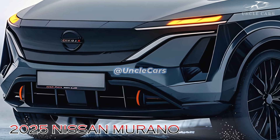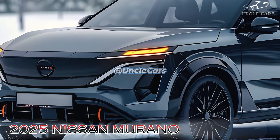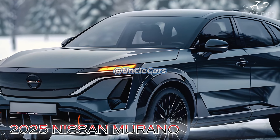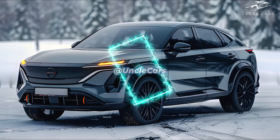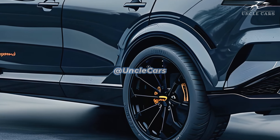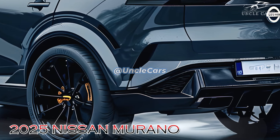The 2025 Murano's updated appearance is one of its most striking features. The updated Murano maintains its signature streamlined and sophisticated profile, but it features a more aggressive front fascia and a larger, bolder grille. The Murano's new headlamps also contribute to its more contemporary and distinctive appearance. Similarly, the rear grille and taillights have been somewhat modernized.